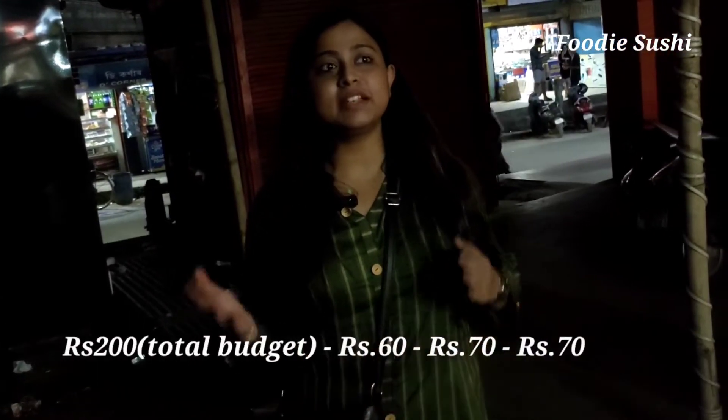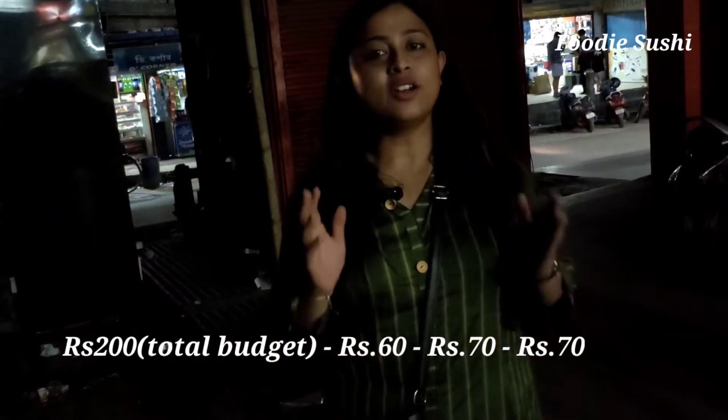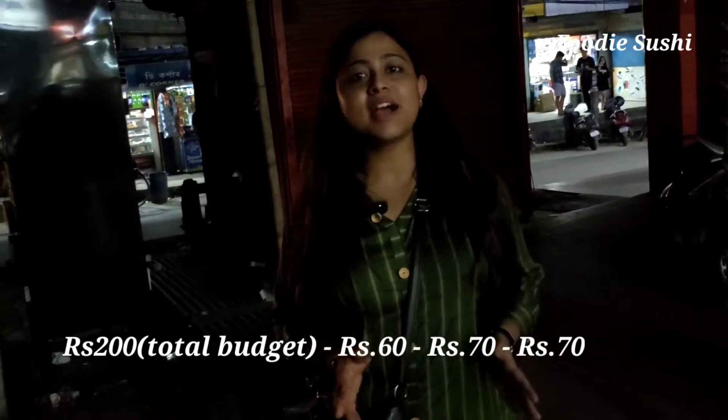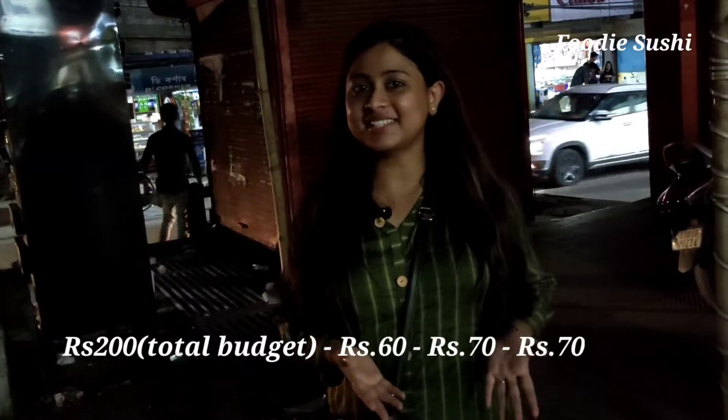So guys, I have taken the 200 rupee challenge across different food points and it has been completed. Really guys, the food was very tasty. You can go to three places and you can taste it. Commerce Point is the best place to hang out with friends, and all these places also have additional food points.